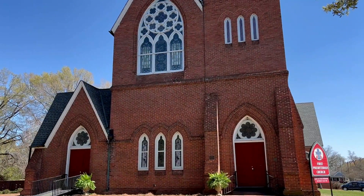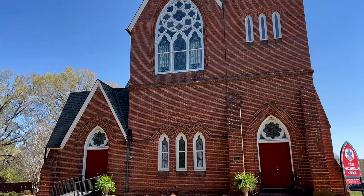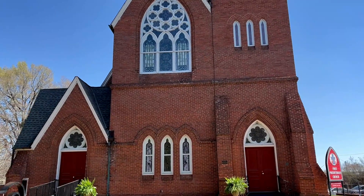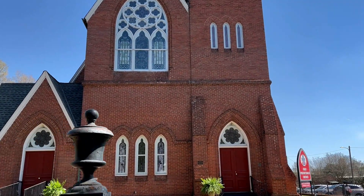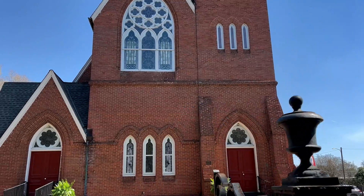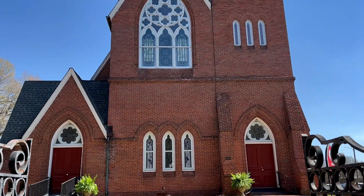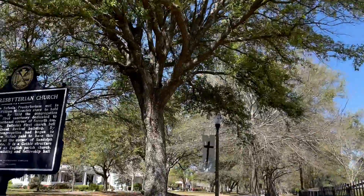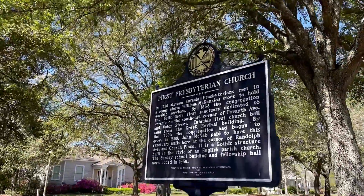On North Randolph Avenue, the beautiful First Presbyterian Church was constructed in 1869 of brick imported from Holland. The large Tiffany window sustained tornado damage in 1919. However, many of the original interior features remain, such as exposed beams, pulpit furniture, and vaulted ceiling.